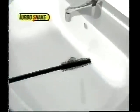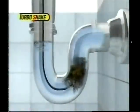Here's how it works. The Turbosnake easily glides down deep into the drain, then give it a twirl, and the specially designed hooks grab onto the hair and gunk to remove the clog with ease.